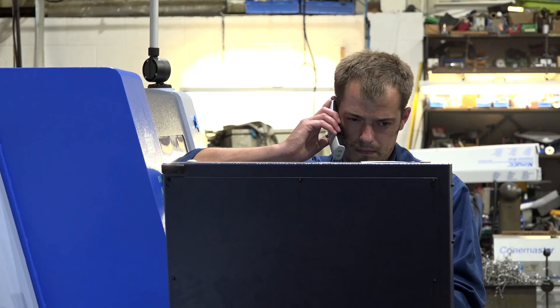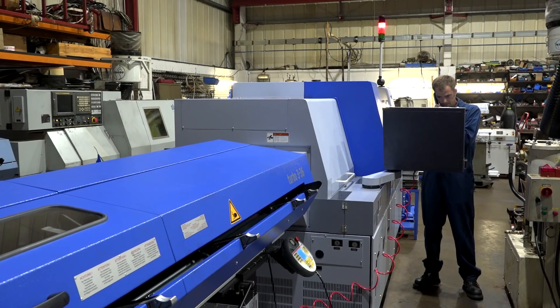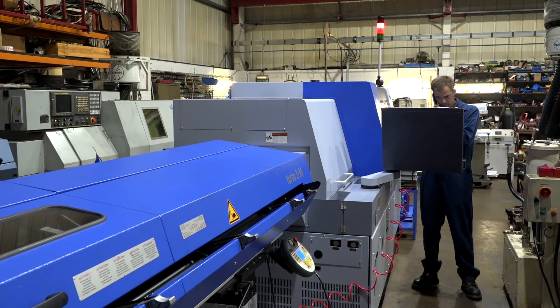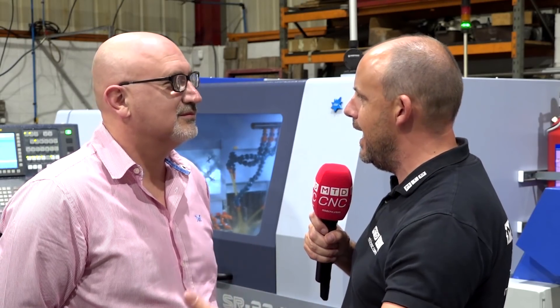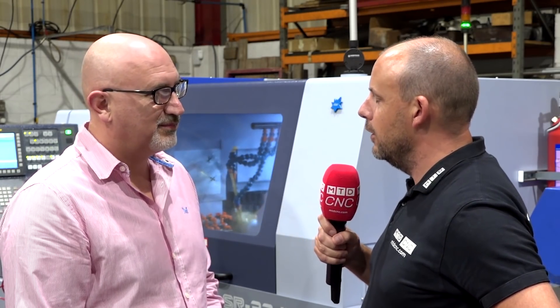What I also liked about today was that you were after support from Star — on the phone back and forth with them. Even with your experience, everyone needs that training and hand-holding with a new machine. Has that been forthcoming? Yeah, Star's service is very good — when we phone up they're right there, and if we need a service engineer to come out they're here within a day or so. To conclude — if I came in again and tried to sell you another machine, I probably wouldn't win the order, would I? You wouldn't, no — not unless it was a Star.